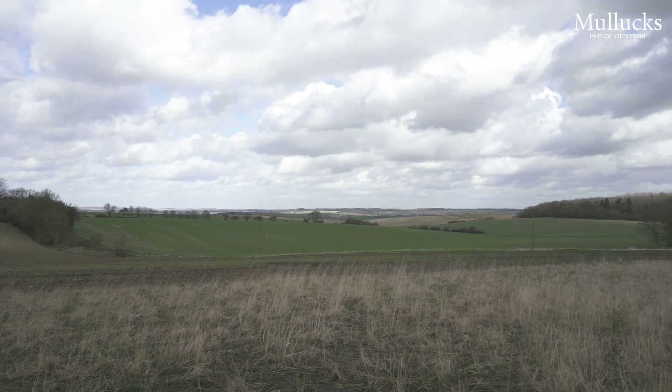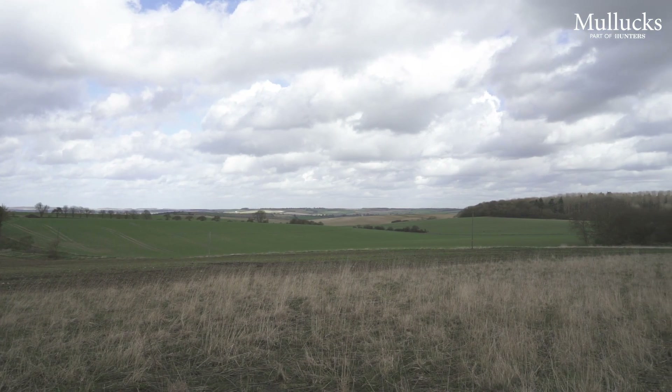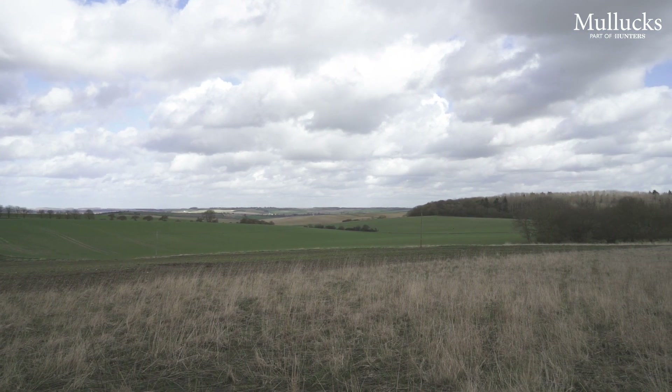While situated in this stunning country setting, the property is conveniently placed for access to Saffron Walden nearby, and also Audley End Main Line station which gives you direct access to London's Liverpool Street.